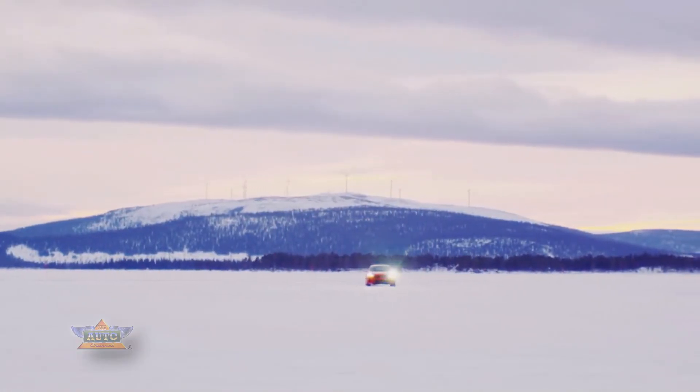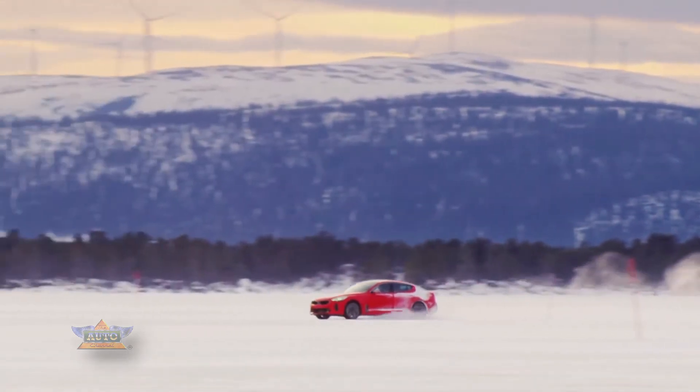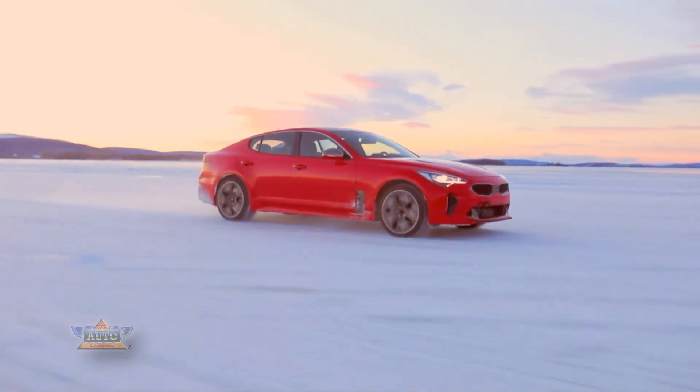The Kia Stinger goes on sale globally in the second half of 2017, and drivers can be assured that their new car will be a true Gran Turismo — predictable and fun to drive in all conditions.